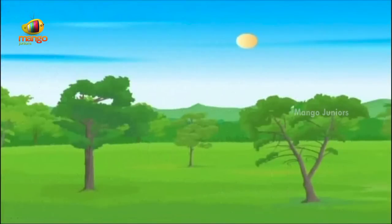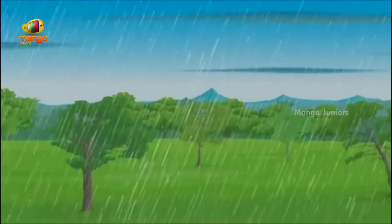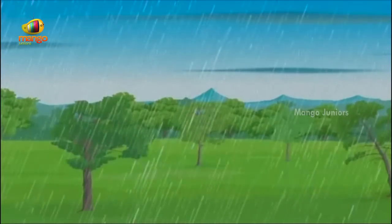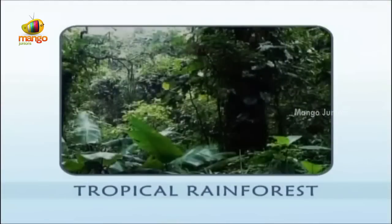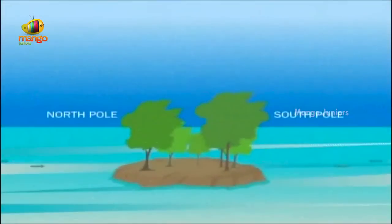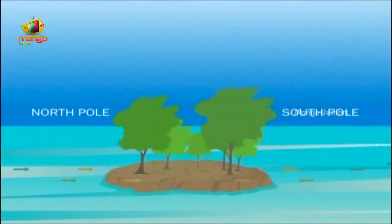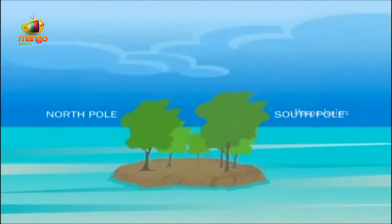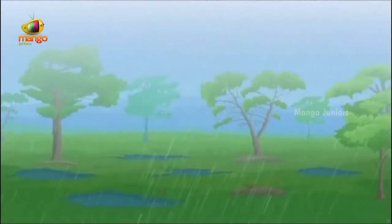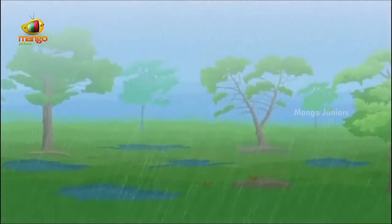Tropical rainforest is the best known type of tropical forest and it flourishes in places that are warm as well as rainy throughout the year. These forests are found along the equator where days and nights are equal. Flow of air comes from the poles towards the equator. These winds are filled with moisture, and the intense heat at the equator causes the moisture to rise, cool, and then condense to create rain.